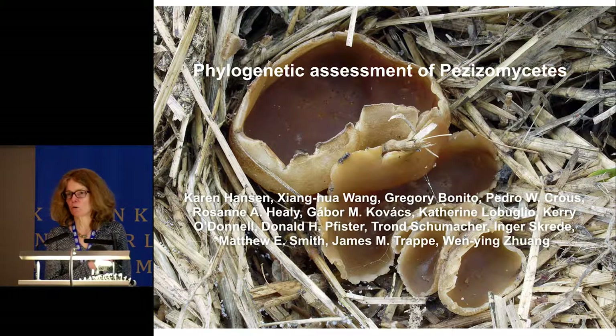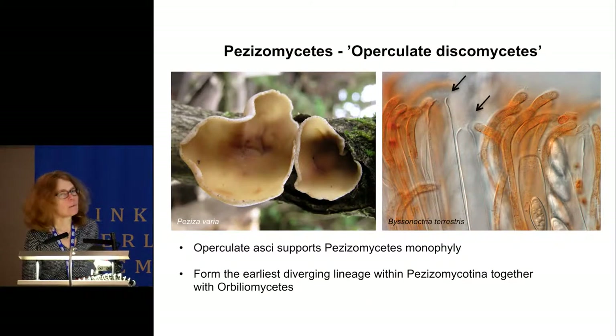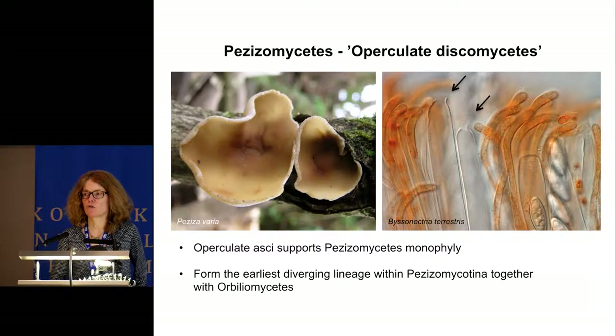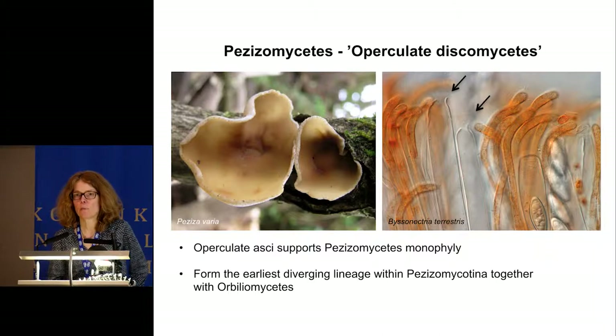This is Peziza vesiculosa, which is a type of the genus Peziza and of the class. Pezizomycetes are characterized by asci that open with a small lid-like structure, the operculum. It's also the earliest diverging lineage within the Pezizomycotina, together with Orbiliomycetes.